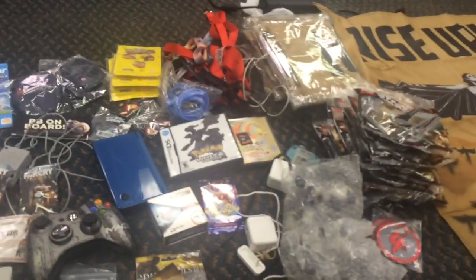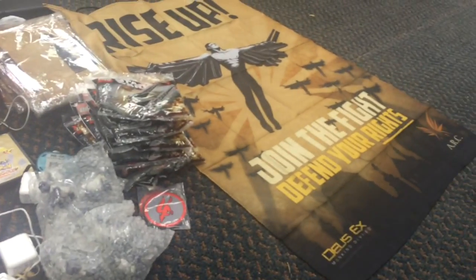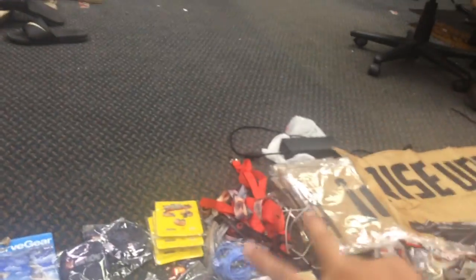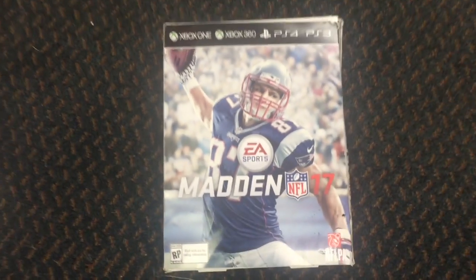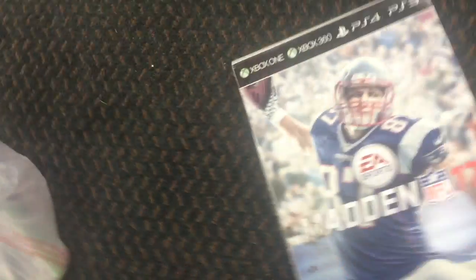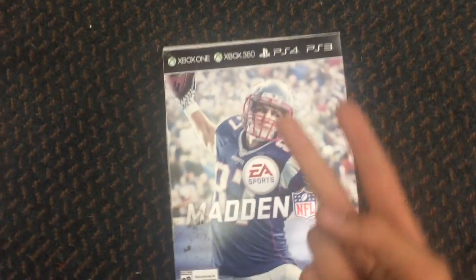So I think I'm going to end this video here. Thank you all very much for watching. And as always, stay awesome and peace out. Oh, I forgot about this - Madden NFL 17 promotional box thing. I grabbed this on the way out too. Anyway, peace out, thank you, bye bye.